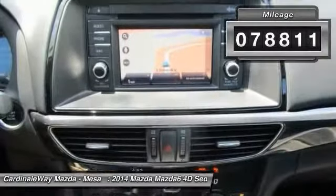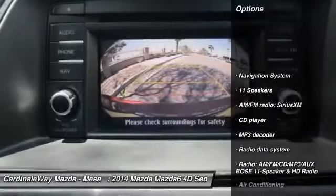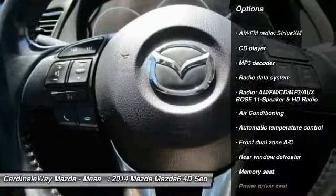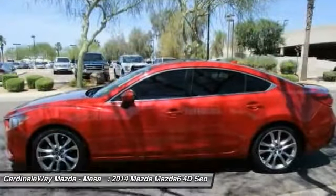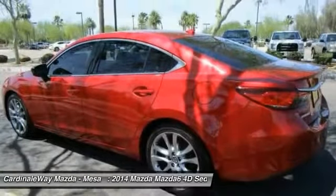This vehicle has less than 80,000 miles. Here are some of this vehicle's great options: traction control, power passenger seat, navigation system, dual airbags, air conditioning, power steering, four-wheel disc brakes, fog lights, security system, and power windows. Is love at first sight really possible? Let us know when you stop in.